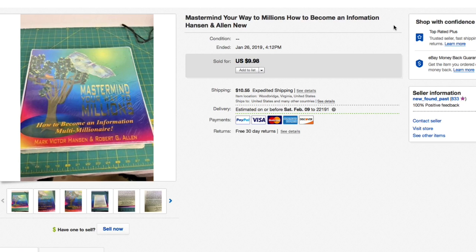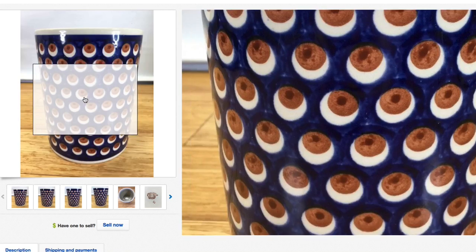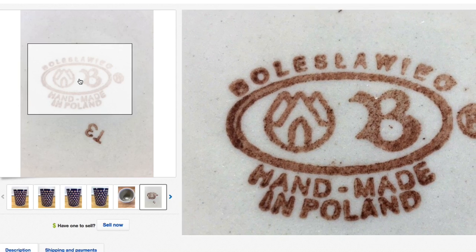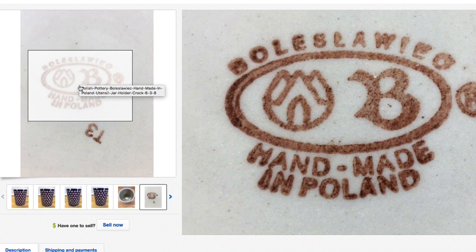Next up, this Polish pottery utensil holder — I'm not even going to try to say the brand name. I used all the keywords: utensil jar, holder, crock. I picked this up at Goodwill — usually my wife picks the pottery but I grabbed this one. Paid just a couple of dollars, asking $39.98 plus shipping, and that's exactly what it sold for, full asking. Really really nice piece of pottery — keep your eye out for those.